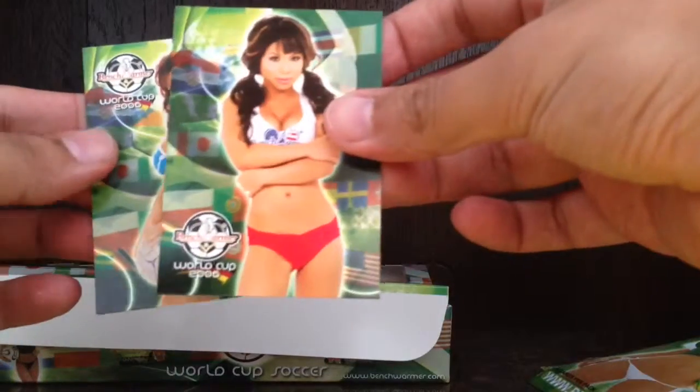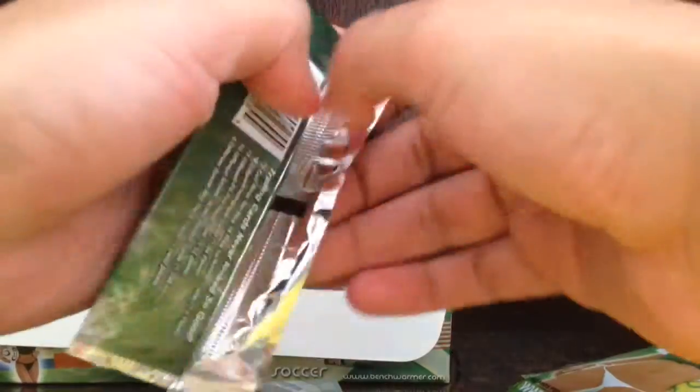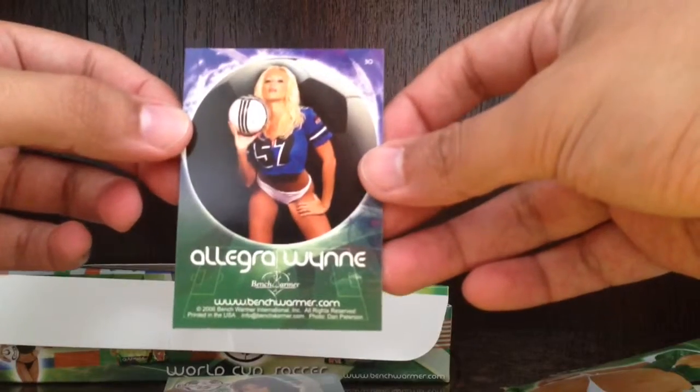Base, base, base, base, base, base and base. If you're curious what the backs look like, they look like that.